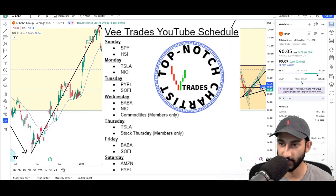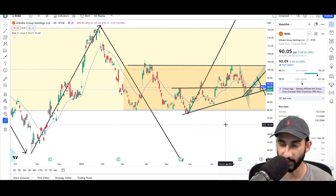What's up traders, this is VTrades and today I will be doing a technical analysis breakdown for Alibaba Group Holdings with the ticker symbol BABA. I will first be going over what I see on the daily chart and finish the video off with the weekly chart.